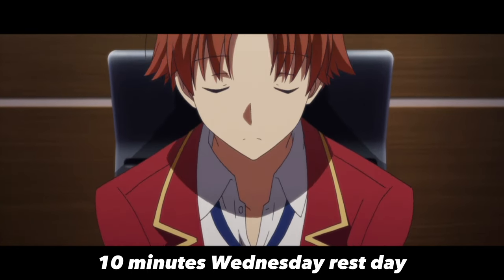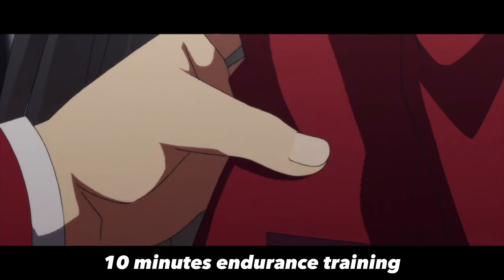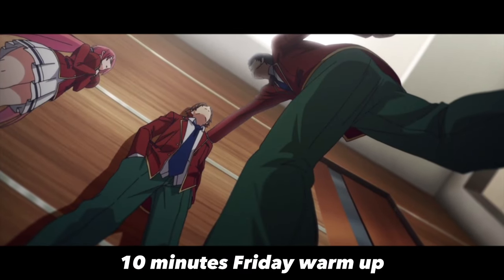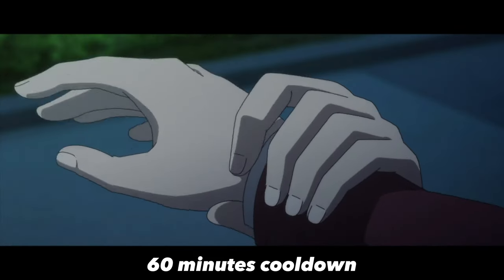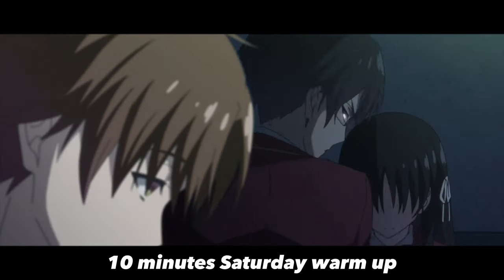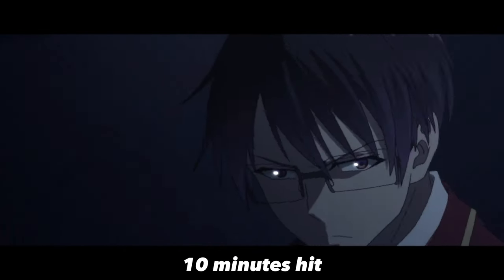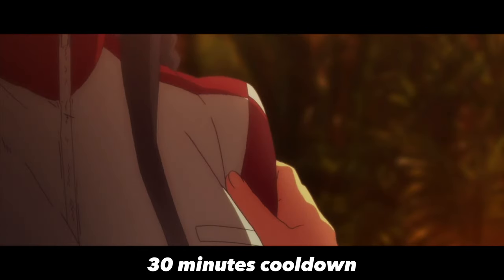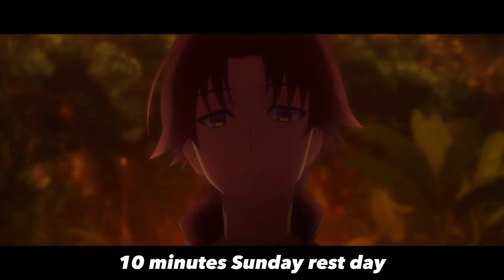Wednesday: Rest day. Thursday: Warm-up 10 minutes, Endurance training 60 minutes, Cool-down 10 minutes. Saturday: Warm-up 10 minutes, HIIT 30 minutes, Plyometrics 30 minutes, Cool-down 10 minutes. Sunday: Rest day.